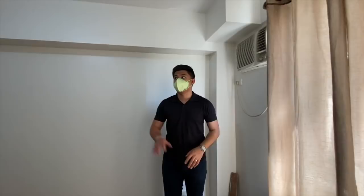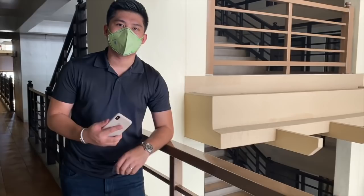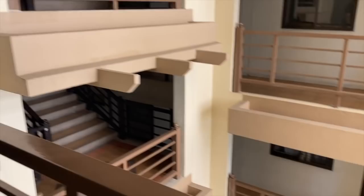So we'll be cleaning the whole unit, fixing some fixtures, and the rest will be ready for the new tenant. This is the hallway — as you can see, unlike other condo units where the hallway going into the unit is narrow, this one is very wide. You can even place plants in front.